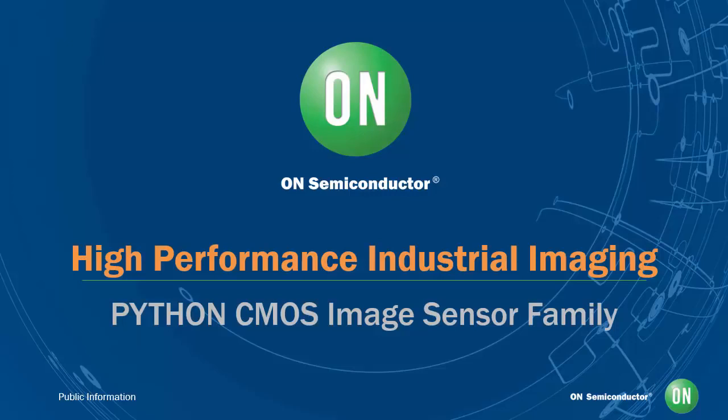Hello, and thank you for watching this webcast tutorial. I'm Michael DeLuca, Go-To Market Manager for the Industrial Solutions Division in Non-Semiconductors Image Sensor Group, and I'm happy to talk to you today about image sensors used for industrial imaging applications, devices that provide the performance and image quality that's needed in these applications, while also simplifying the work required to develop cameras for this expanding market.